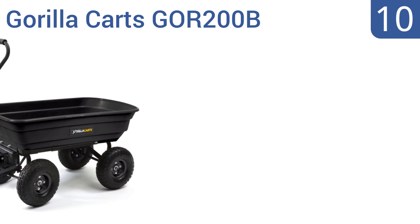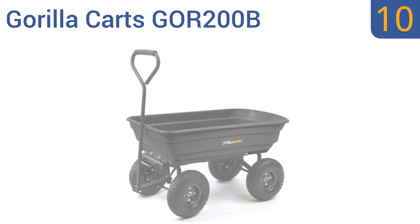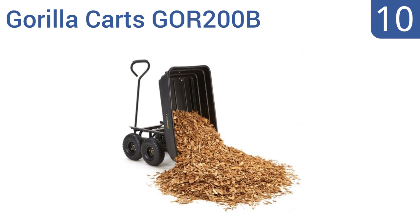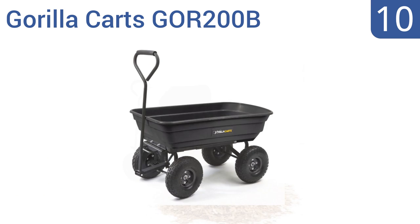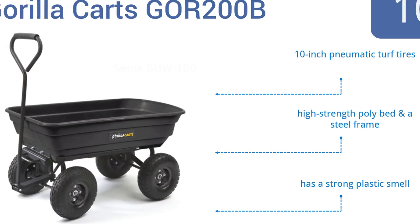Starting off our list at number 10, the Gorilla Cars GOR-200B is designed for heavy-duty use all around the house. It has an astonishing 600-pound hauling capacity and has a tilting dump feature for easy unloading. It has extra padding on the handle for comfort, 10-inch pneumatic turf tires, a high-strength poly bed, and a steel frame. However, it also has a strong plastic smell.